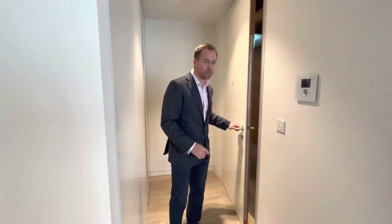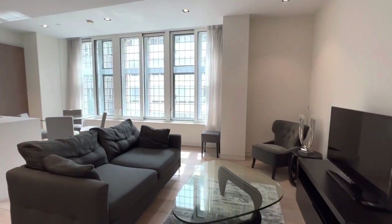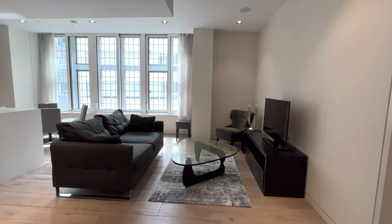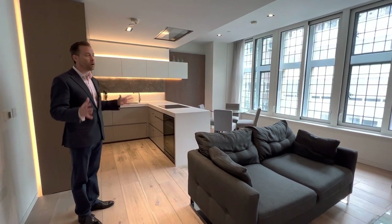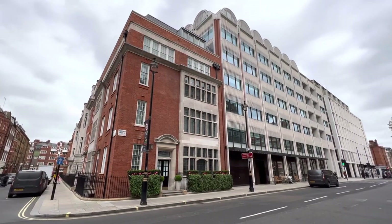The division of space is fantastic and I'll point out a few things to explain what I mean in a minute, but first of all, let's just take in the specification and the quality of this living space. We're in the older building and that's considered to be the more prestigious part of Fitzroy Place.